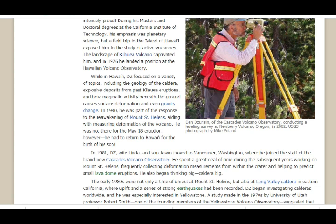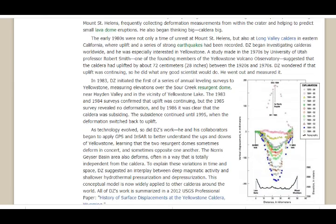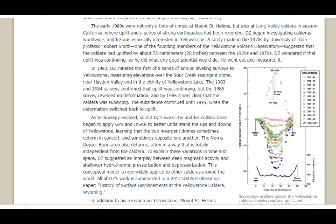He spent a great deal of time during the subsequent years working on Mount St. Helens, frequently collecting deformation measurements from within the crater and helping to predict small lava dome eruptions. He also began thinking big — caldera big. The early 1980s were a time of unrest not only for Mount St. Helens, but also at Long Valley Caldera in eastern California, a supervolcano where uplift and a series of strong earthquakes had been recorded. DZ began investigating calderas worldwide, and he was especially interested in Yellowstone. A study made in the 1970s by University of Utah Professor Robert Smith, one of the founding members of the Yellowstone Volcano Observatory, suggested that the caldera had uplifted by about 72 centimeters — 28 inches — between the 1920s and 1970s.